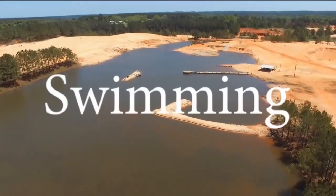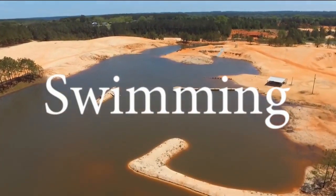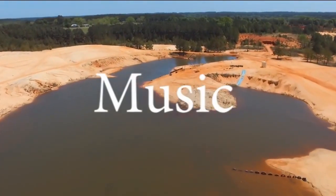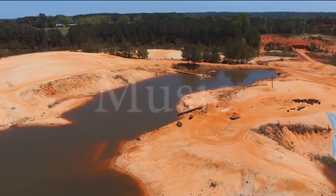Hey kids, did you know that you can swim in giant lakes? Make sure we use the transition effect to let you know this one! That's right kid! In addition to swimming, you can also listen to music!